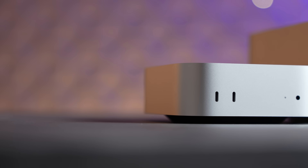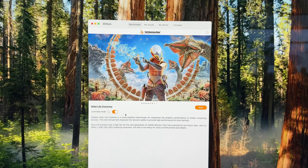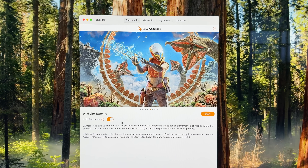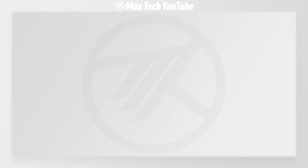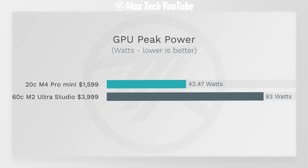The M4 Pro has dedicated ray tracing cores while the Mac Studio does not. For gaming benchmarks, 3DMark Wild Life Extreme shows almost twice as much FPS on the Mac Mini. Looking at peak power usage for graphics, the Mac Studio draws almost twice as much power, so the M4 Pro is actually very efficient.